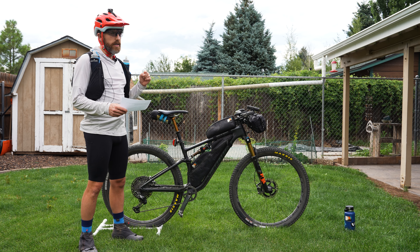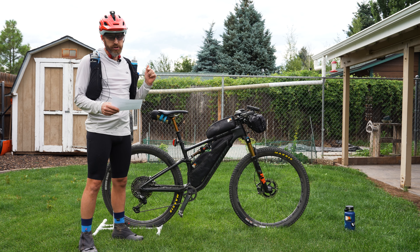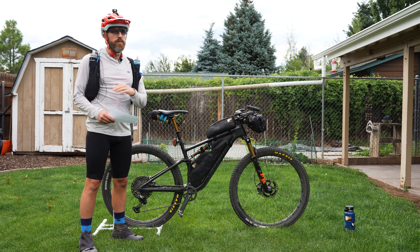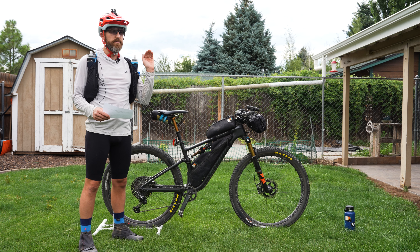One note: the description for this video has a link to lighterpack.com, which has my entire CTR packing list — every bag, all the weights, all the links, all the items, everything. It's comprehensive. So if you really want to dive in, that's the spot to do it.